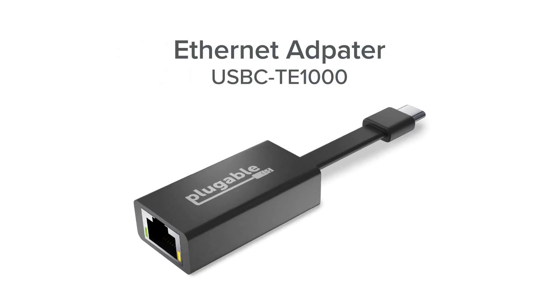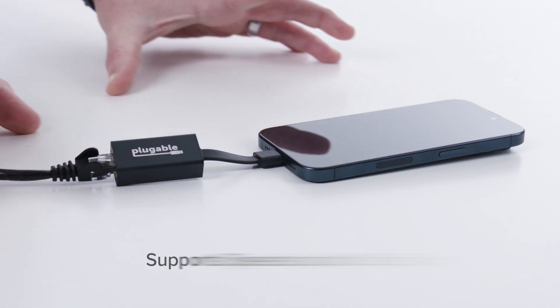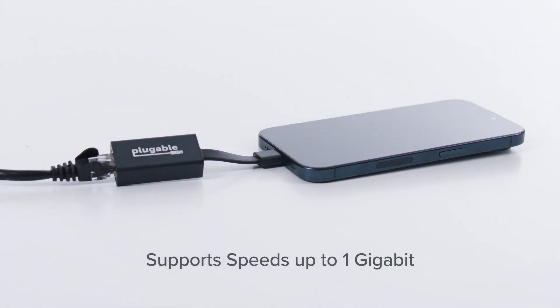Unstable Wi-Fi slowing you down? Check out this Ethernet adapter. The Plugable USB-C TE-1000 is the ultimate solution for seamless connectivity. Just plug it into your iPhone 15's USB-C port and you'll enjoy lightning-fast, reliable internet access for gaming, streaming, or working. No more lag, no more buffering — just pure speed.